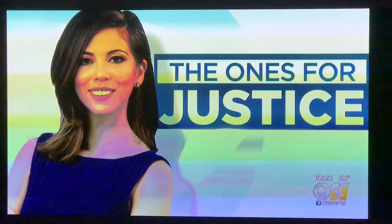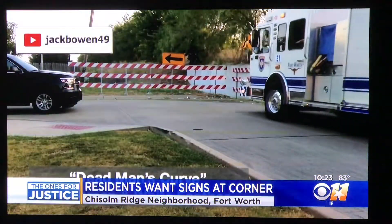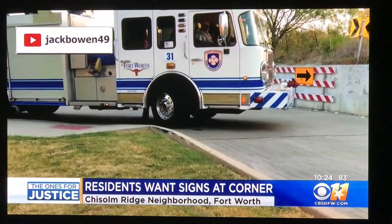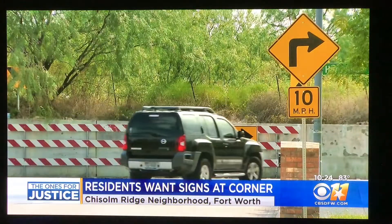Residents in Fort Worth's Chisholm Ridge neighborhood say somebody is going to get hurt, and they want something to change to warn drivers about this intersection — this is where one road just kind of stops. A neighbor recorded video showing emergency vehicles squeezing around each other, cars hitting the curb, and in fact the fire truck goes right over the top of the curb because there's not enough room.